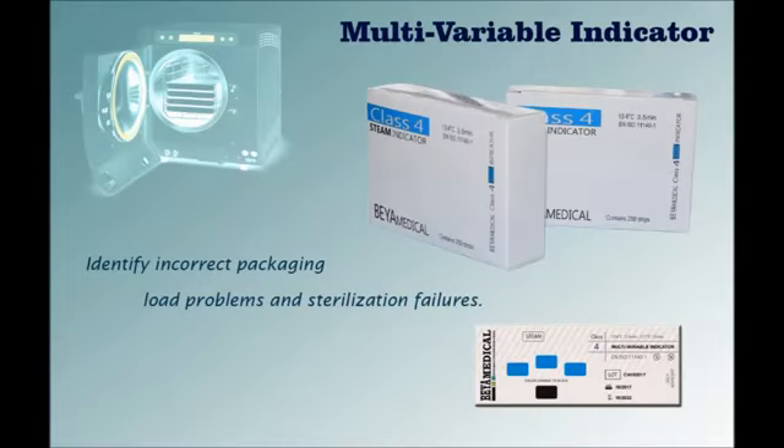Behamedicar Multivariable Indicators Class 4 is the best type of chemical indicators. The parameters on the indicator allow us to assess the sterilization process. We can easily understand whether the sterilization process was achieved or not according to the result of the indicator.